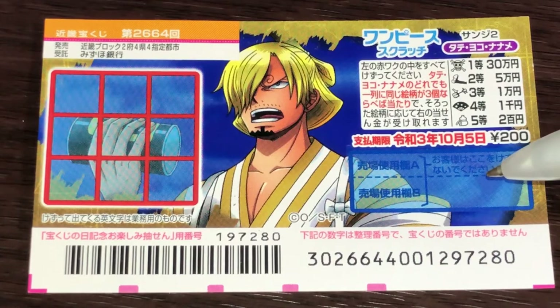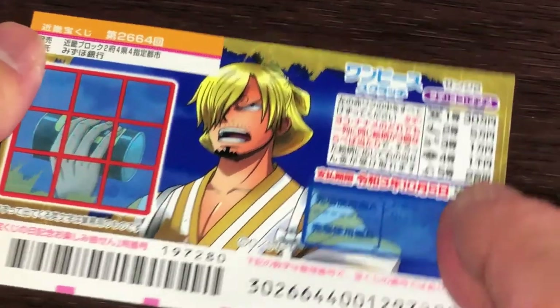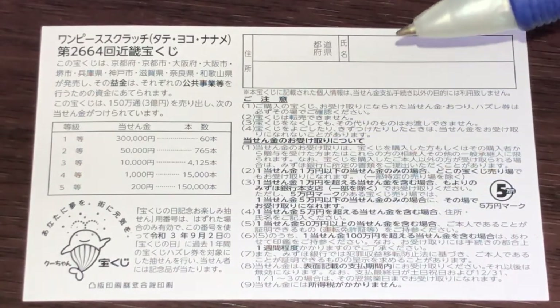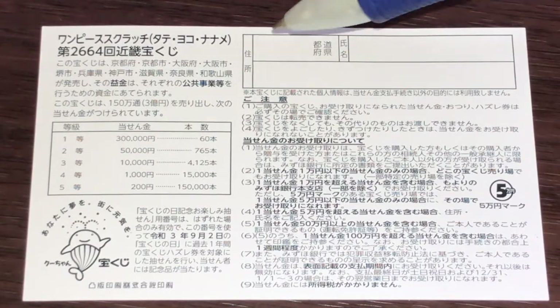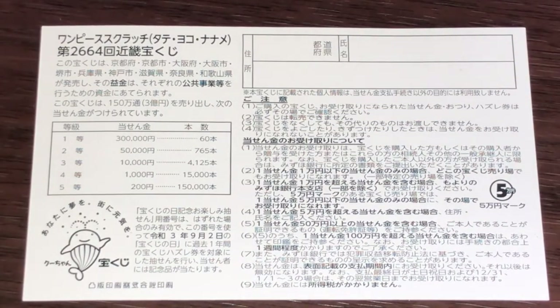Don't scratch here. Quickly looking at the back, here's a breakdown of the prizes and the rules in Japanese. If you happen to win the first prize, you're going to have to fill in this area — your prefecture, then your full name, then your address in Japan. All winnings are tax-free in Japan.